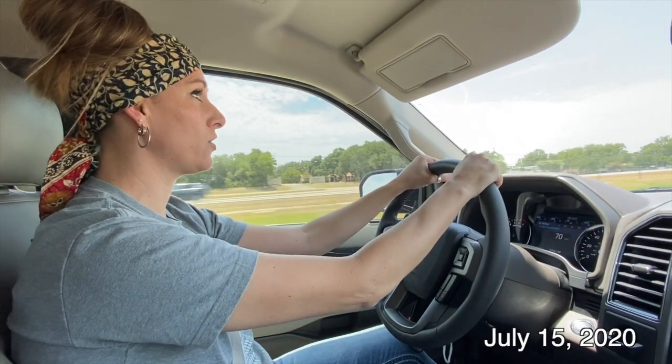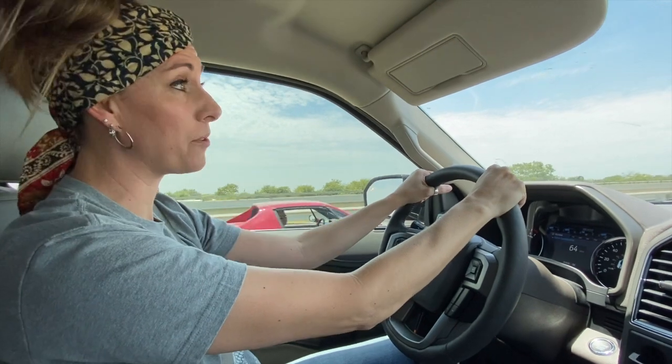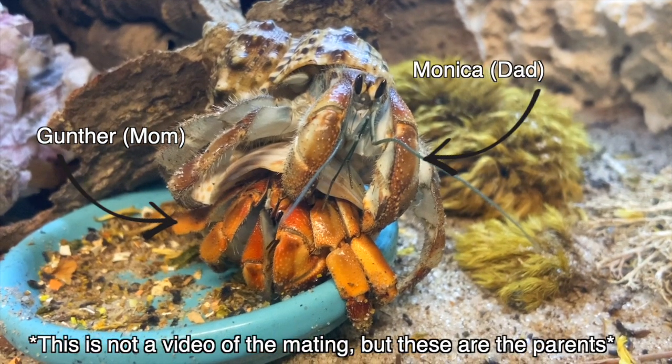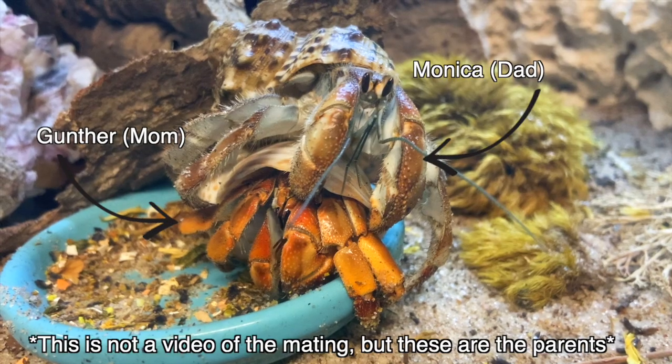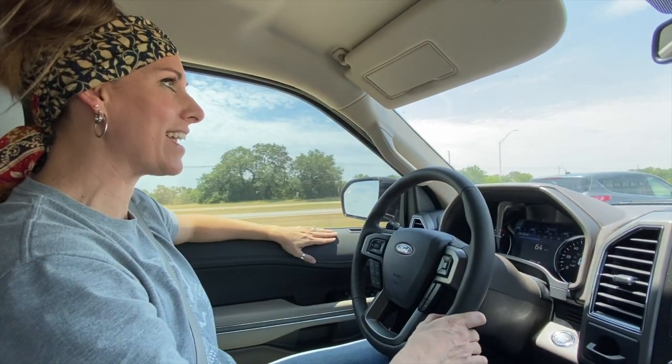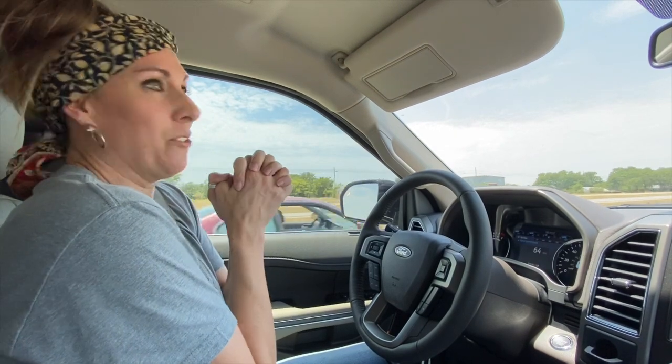CrabCon 2020 just happened, and it was so inspirational in a lot of different ways that we are super excited to embark on a couple of brand new journeys. During one of the CrabCon talks, two of my Ecuadorian pormacrabs were mating. Now we have one of our females carrying fertilized eggs. Today we are going to buy everything we need to raise babies.